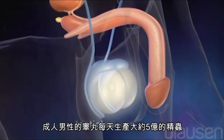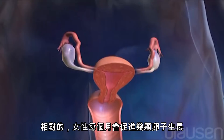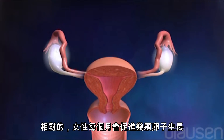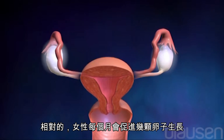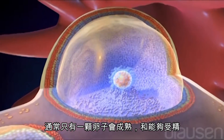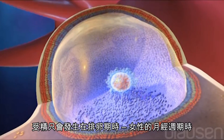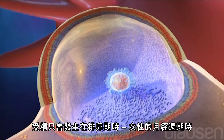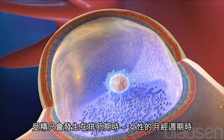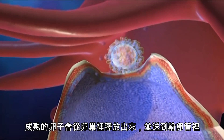The testicles of adult men produce about half a billion sperm each day. By contrast, a woman's ovaries are stimulated to grow only a few eggs each month. Usually, only one of these eggs reaches maturity and is able to be fertilized. Fertilization can only occur during ovulation, the time in a woman's monthly cycle where the mature egg is released from the ovary and travels through the fallopian tube.